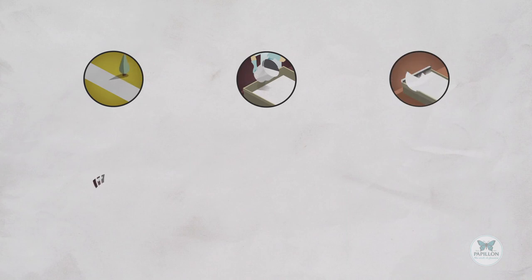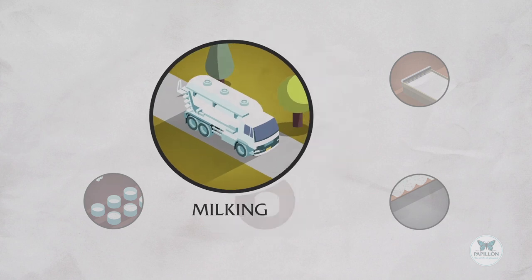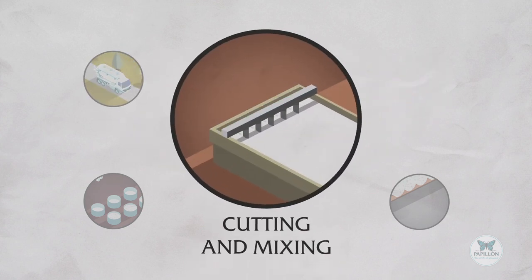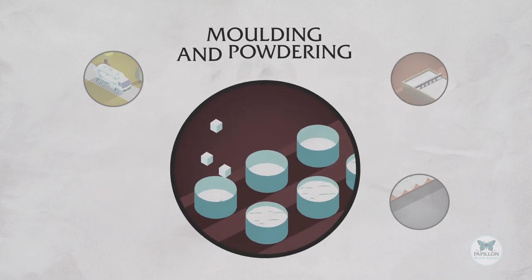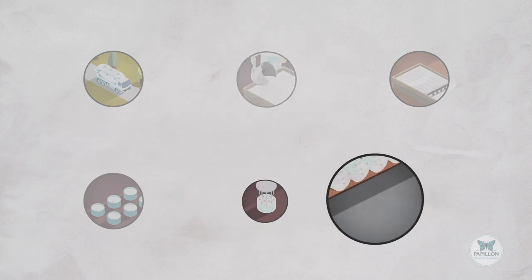The cheesemaking process is made up of several stages: milking, renneting and curdling, cutting, mixing, moulding, powdering of Penicillium Roqueforte, salting, then pricking, and finally refining.